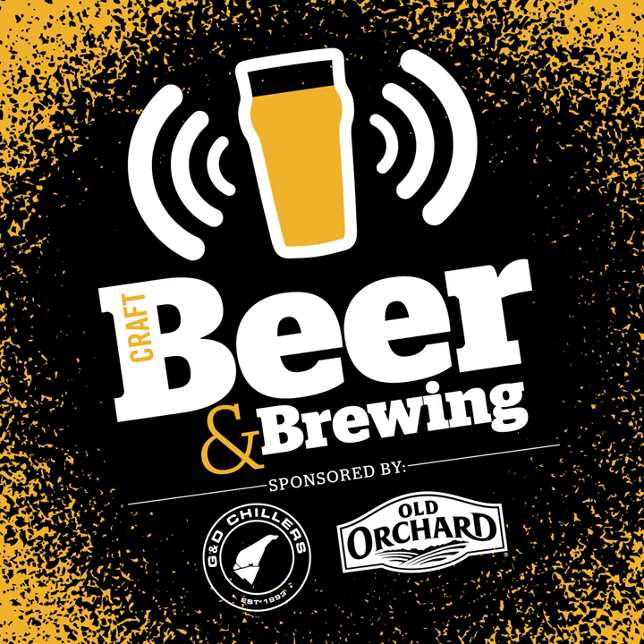This podcast is brought to you by Craft Beer and Brewing Magazine for those that love to make and drink great beer. Learn more online or subscribe at beerandbrewing.com or find us on social media at Craft Beer Brew.